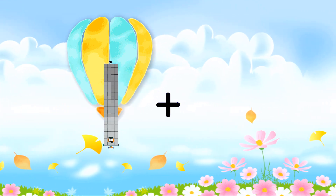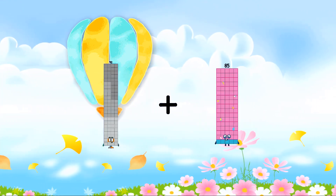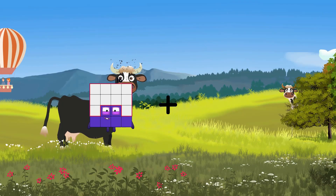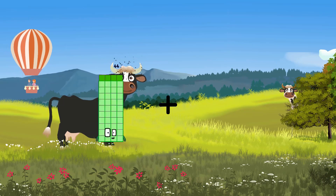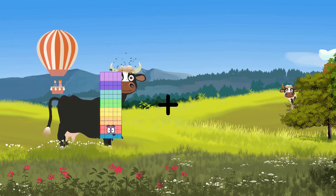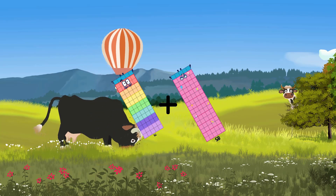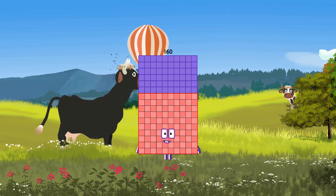92 plus 8 equals 100. 75 plus 85 equals 160.